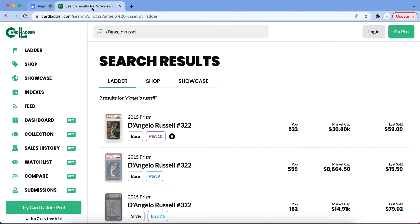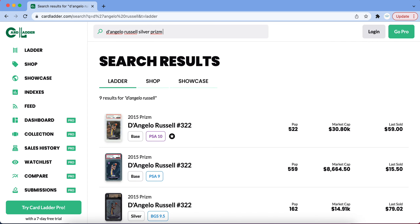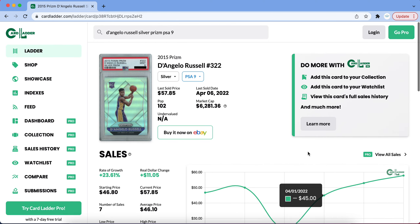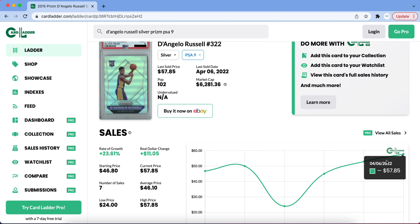The first player that has been on fire recently is D'Angelo Russell. His Prizm Silver specifically in a PSA 9 is what we're going to take a look at, though all of his cards have been doing very well over the last few weeks. D'Angelo Russell was a big part in the Timberwolves play-in win against the Clippers — D'Lo and Anthony Edwards really helped pick up the slack from KAT, who was in big foul trouble.